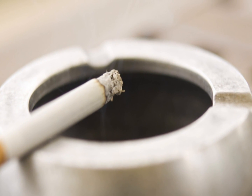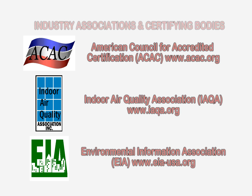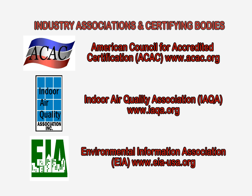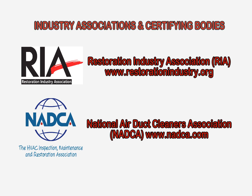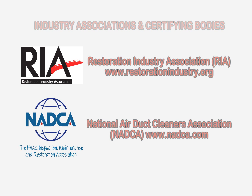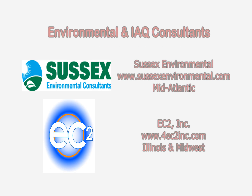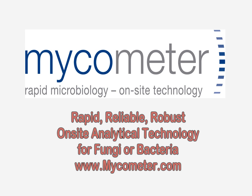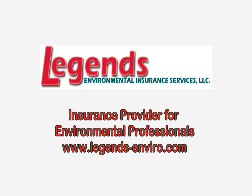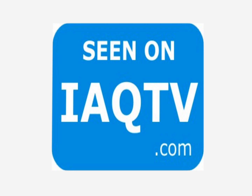These are just a few things to know about environmental tobacco smoke. To learn more about indoor air quality testing services and prevention measures, please visit the website shown on the screen. IAQ-TV — the place to be.